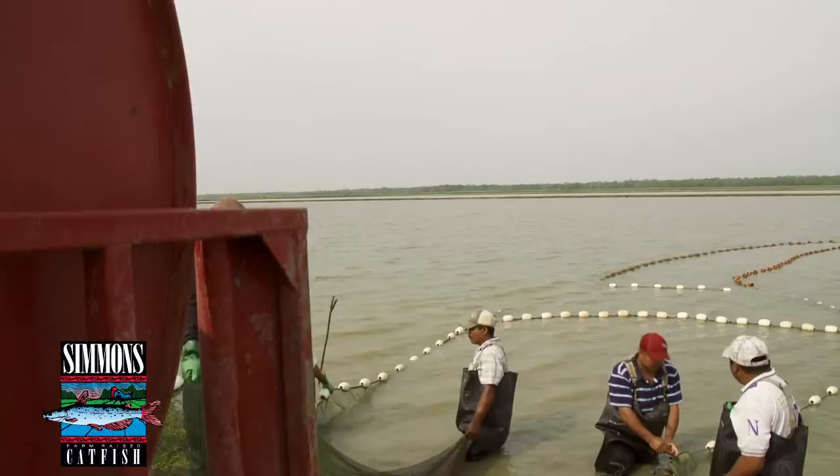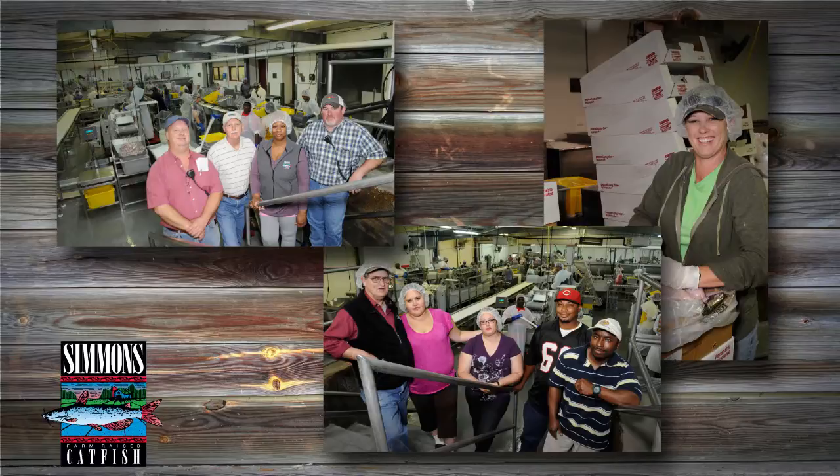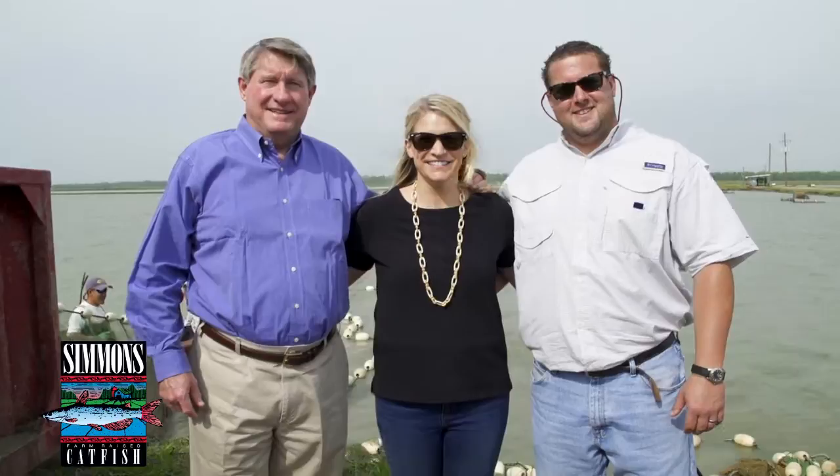Taste testing is rigorous and continuous and begins well before harvesting. We'll catch three samples on three different days, from three different sections of the pond to be harvested. Once we harvest the pond and get it to the plant, we check a sample off of each compartment on the truck, and all three samples have to be good. Quality is everybody's business — every person here has to be committed to quality. That's our QA department: every single person here.